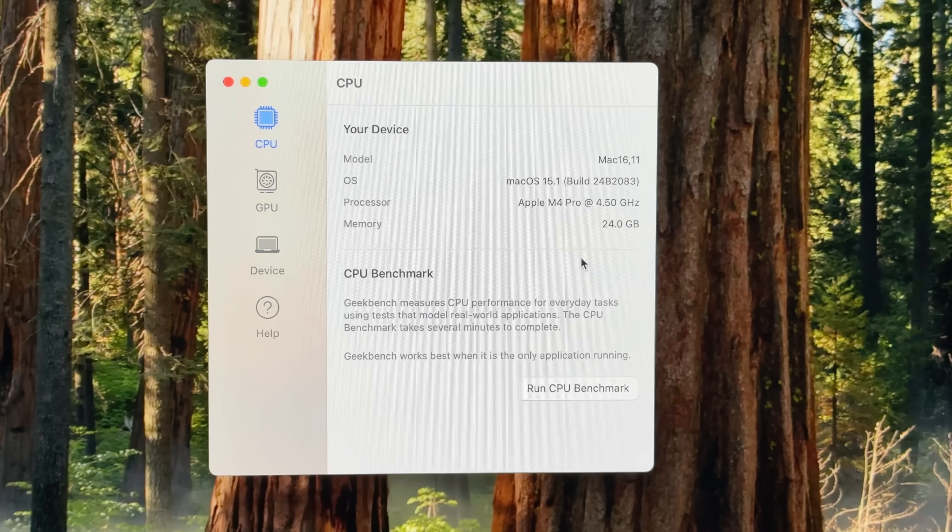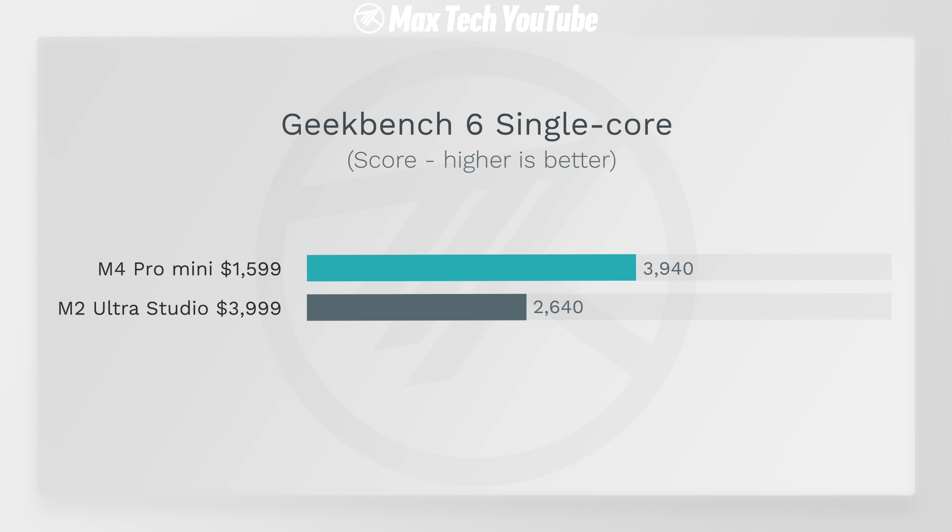Getting into performance with Geekbench 6, in terms of single core performance — holy smokes — the M4 Pro is 50% faster, almost 4,000 points compared to 2,640. That's because the Mac Studio is using older M2 tech.